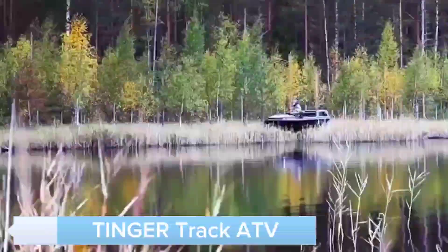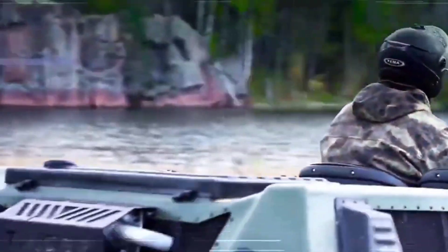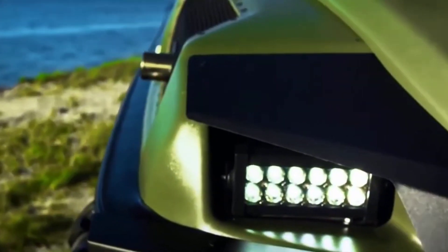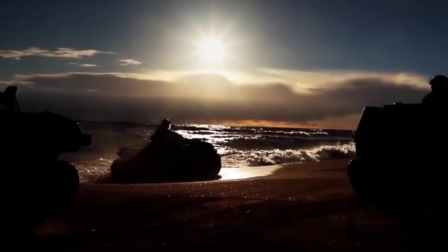Introducing the TINGER TRACK ATV, the ultimate all-terrain vehicle designed to conquer any landscape. Whether it's mud, snow, or rocky trails, this ATV handles it all with ease. Equipped with a powerful engine and a robust track system, the TINGER TRACK ATV delivers exceptional traction and stability.